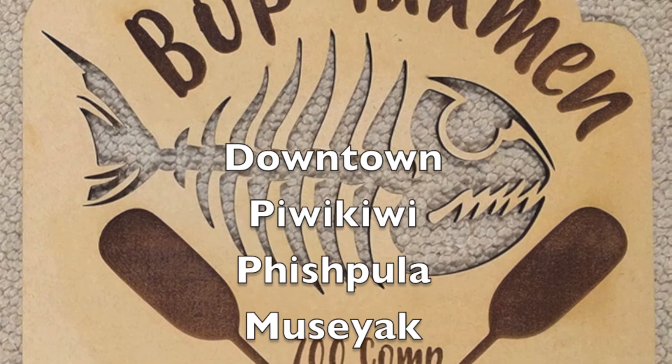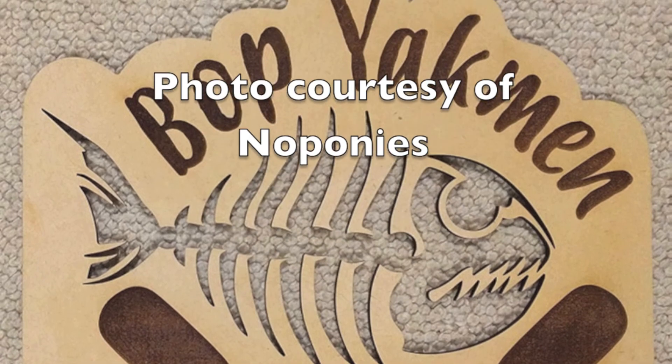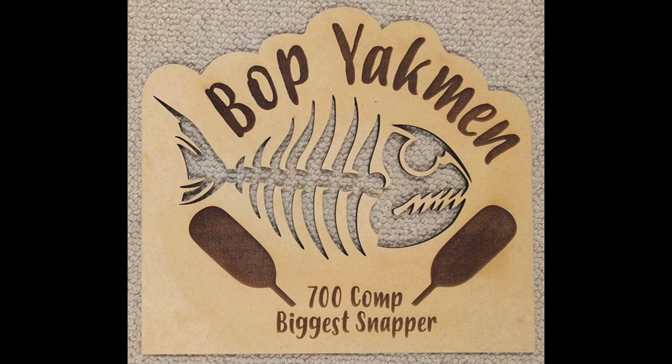Also, a big thanks to the guys from the Bay of Plenty Yakman for the support, banter, and advice. This video was designed by No Ponies. Check out these YouTube channels by clicking on the link above. Thanks for watching.